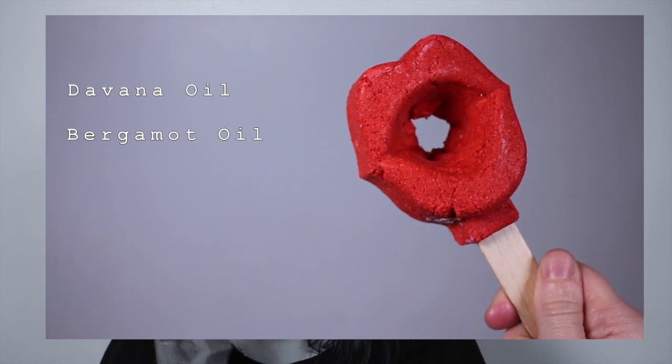Next is the Blow Me a Kiss Bubble Blower, which is £5.95. I believe this is a reusable bubble bar — it looks adorable. It smells amazing, kind of like a fruit salad. The main ingredients are divina oil and bergamot oil, so it's very fruity. It genuinely smells like a fruit salad — I love it, so nice.